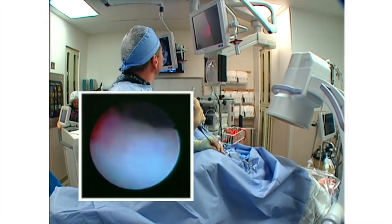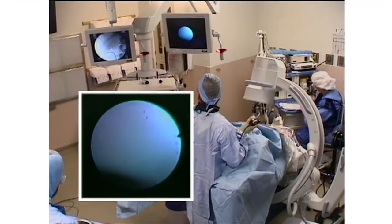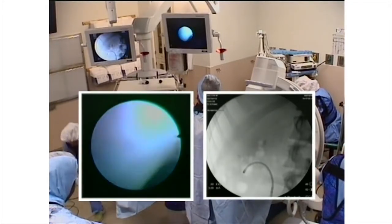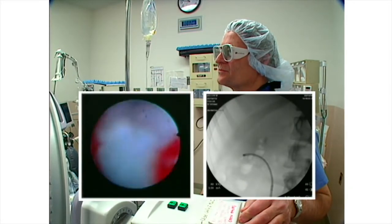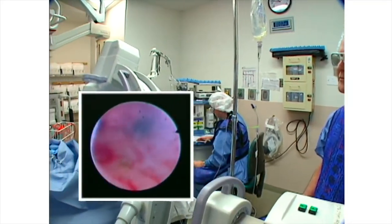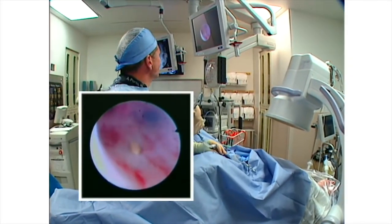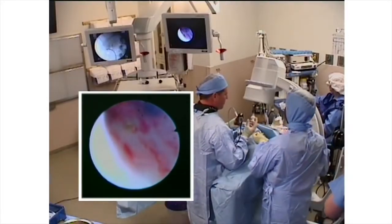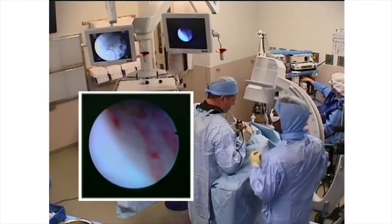A little bit of blood often builds up in this area. It's an important skill to be able to return back to the desired calyx. Occasionally, fluoroscopic guidance will be helpful to confirm the correct position. We're down in the lower pole where the stones started from. We've got a couple of fragments that have been left behind — we'll put our basket back in and sneak up on them.